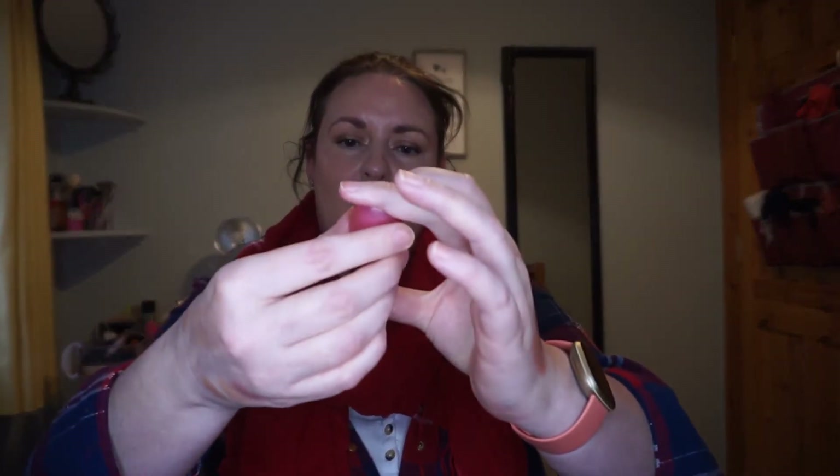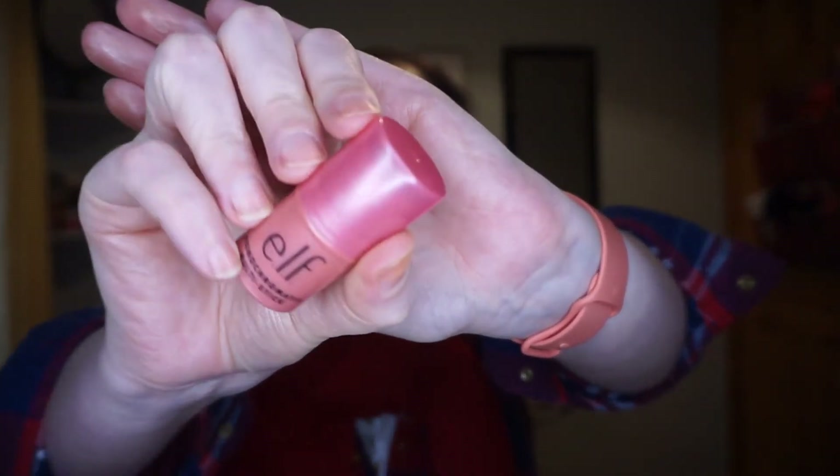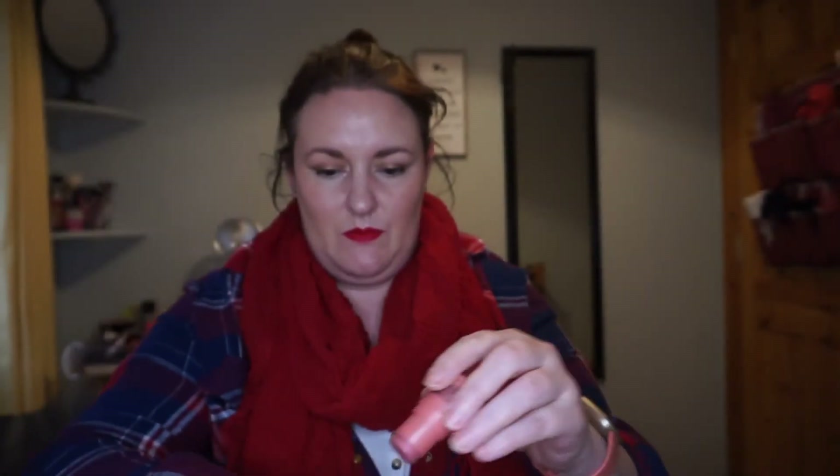I have a cream blush from Elf — one of their monochromatic multi-sticks in the shade Dazzling Peony. It's a nice shade. I picked it up on a whim because I want to try more cream products. It's only been in my collection about six months and I haven't tried it yet, which is terrible — but we're going to try it out and see what we think.